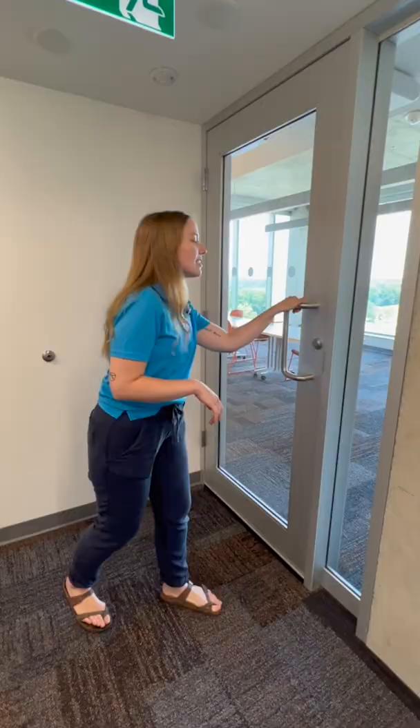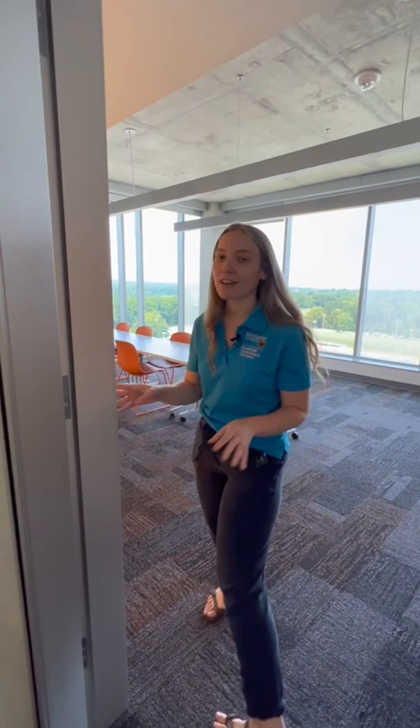Welcome to the study room on the 10th floor. There are two of these rooms on each floor, pretty much laid out the same as this.